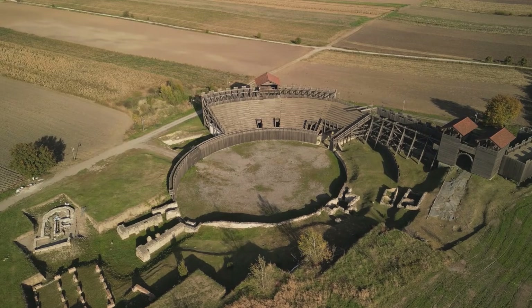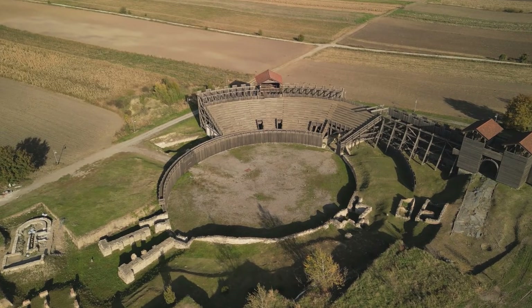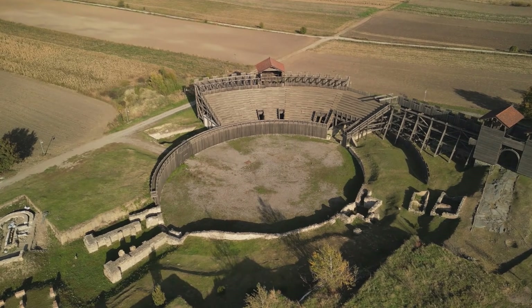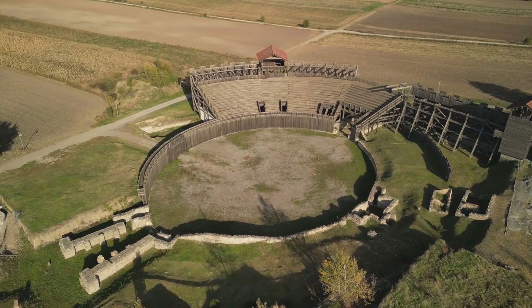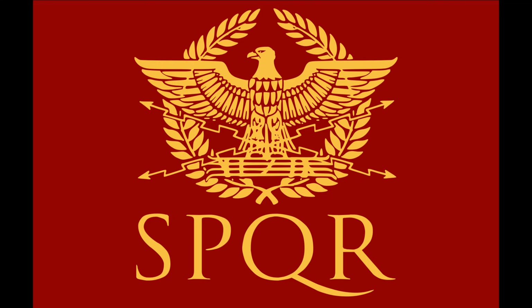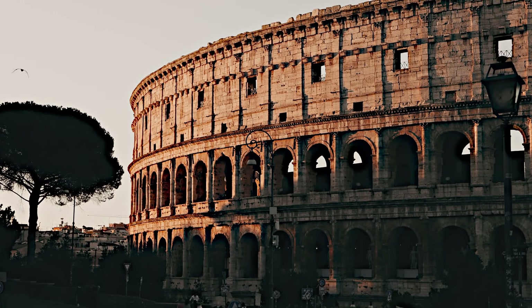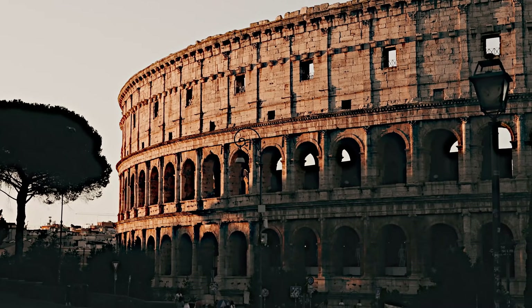Roman technology was so advanced because the Romans were always thinking, always experimenting, and always trying to solve problems. Whether they were building a road, moving water, or heating a bath, they looked for the best, strongest, and smartest way to do it. Their inventions allowed their empire to grow larger, their cities to become cleaner and safer, and their people to enjoy comforts rarely seen in ancient times.